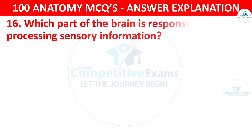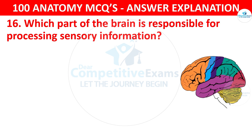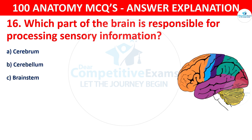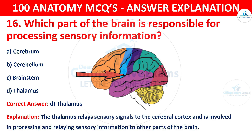Question number sixteen. Which part of the brain is responsible for processing sensory information? The options are cerebrum, cerebellum, brainstem or thalamus. The correct answer is D, that is thalamus. The thalamus relays sensory signals to the cerebral cortex and is involved in processing and relaying sensory information to other parts of the brain.